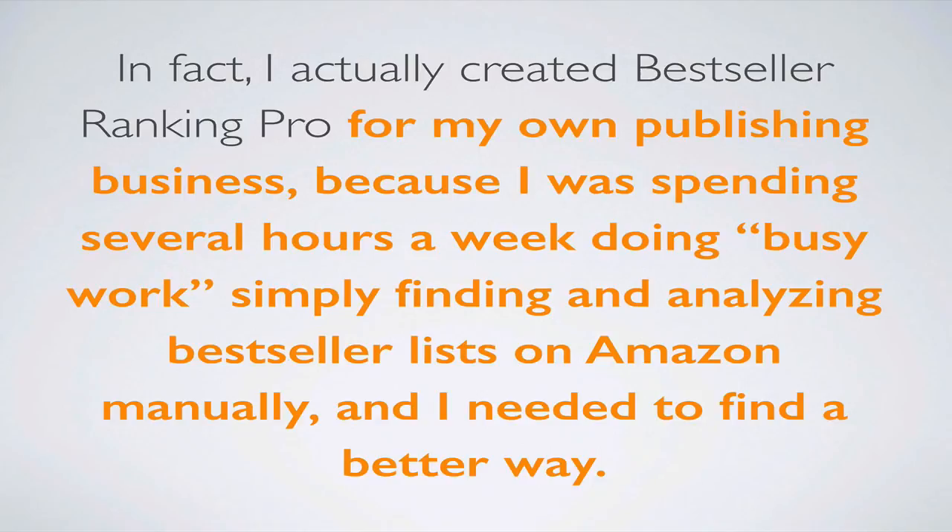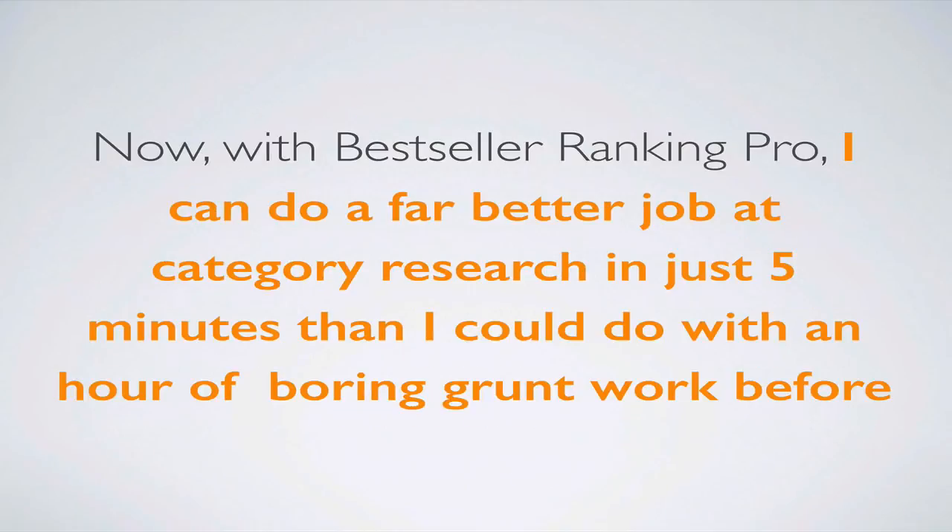In fact, I actually created Best Seller Ranking Pro for my own publishing business because I was spending several hours a week doing busy work simply finding and analyzing all the best-seller lists on Amazon's website manually, and I needed to find a better way so I wasn't wasting so much time. Now, with Best Seller Ranking Pro, I can do a far better job at category research and market analysis in just five minutes than I could with an hour of boring grunt work before.